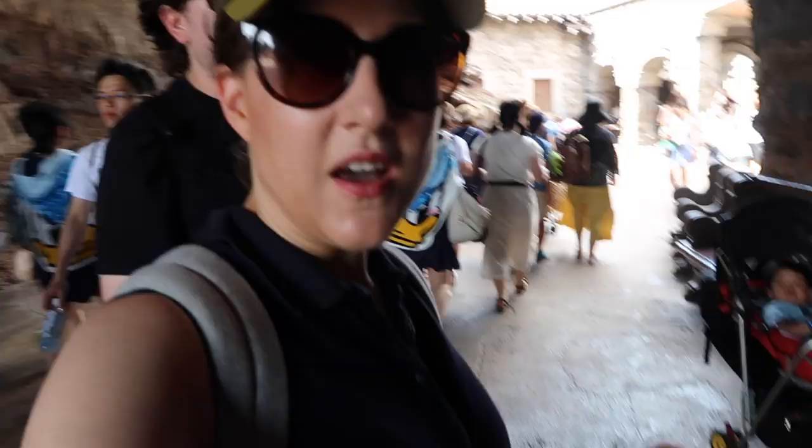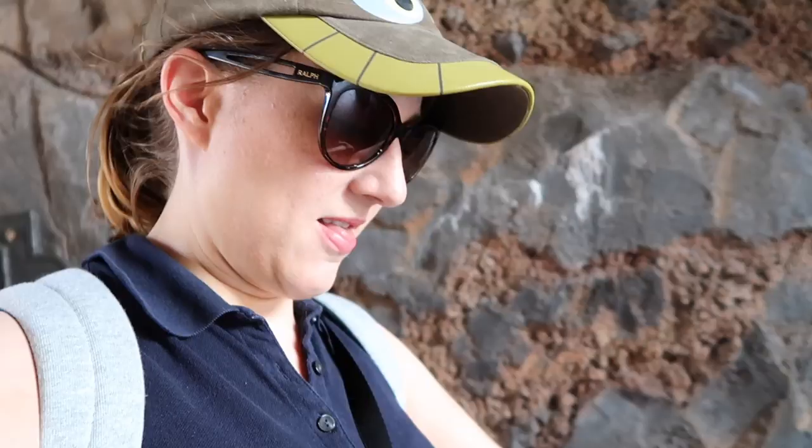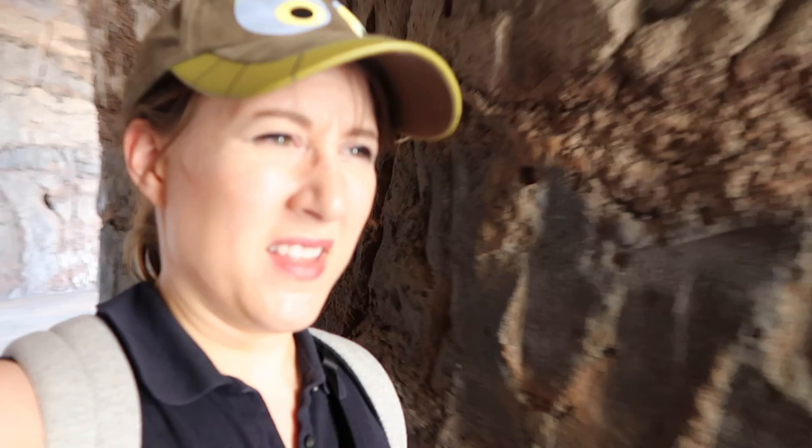If you come to this area underneath the mountain, you can get a map of it. It's called Fortress Explorations and the maps are here. The map will show you all the cool things you can find in Fortress Explorations. You can do this kind of like game where I think you're solving mysteries or something, but it's all in Japanese — there's no English version yet. Hopefully they'll make one soon because this place is awesome.